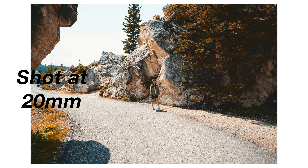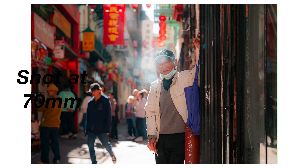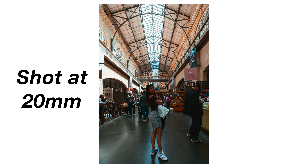Compared to something like 20mm or something tighter like 85mm or 200mm — anything below 24mm is going to be more specialized, and anything above 70mm is again going to be kind of specialized.